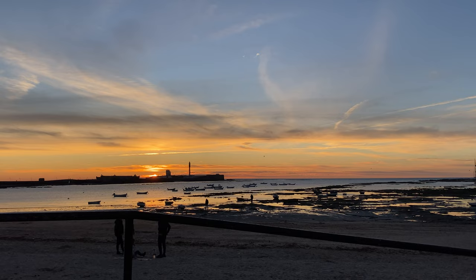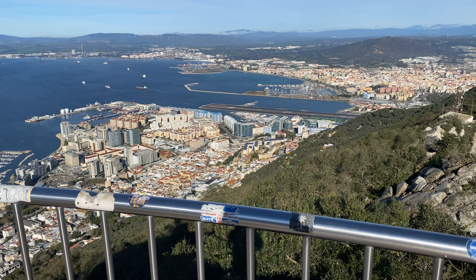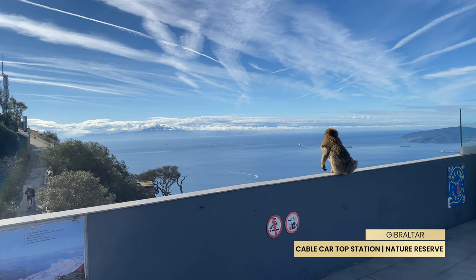From the unique sunset in Cadiz, we go to the unique rock of Gibraltar. Gibraltar is a small overseas territory of the United Kingdom. The absolute highlight of it are the macaque monkeys, who are all too happy to welcome you.